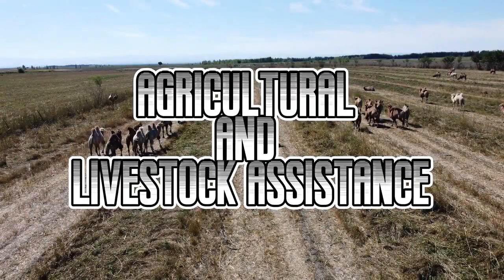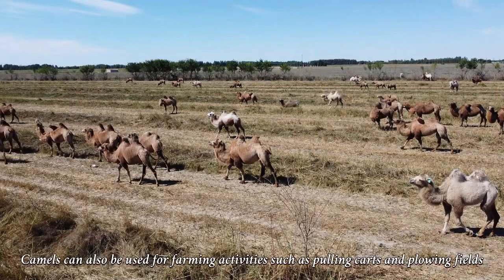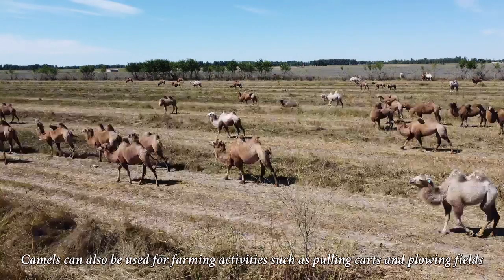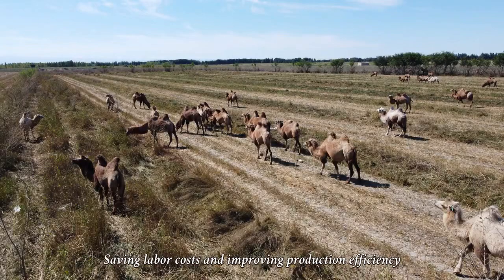Camels can also assist in agricultural and livestock activities, such as pulling carts and plowing fields, saving labor costs and improving production efficiency.